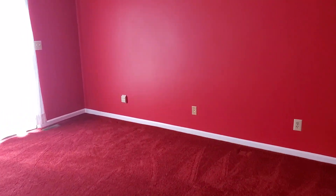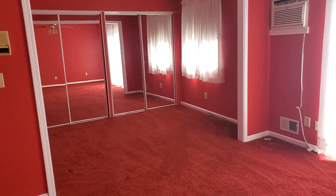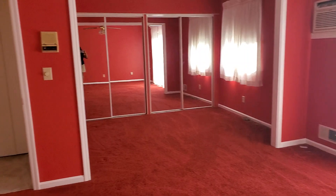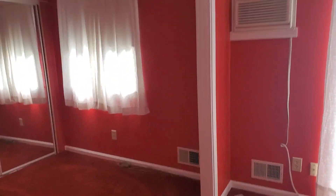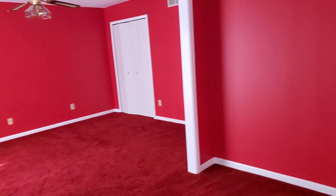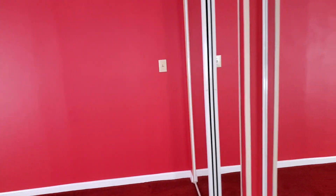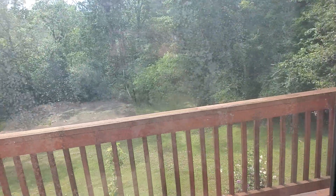Some more closet space right here. The red room — it's a pretty nice size room. You like UofL?